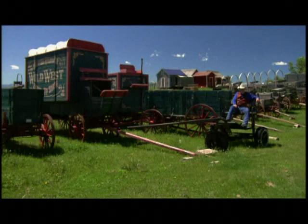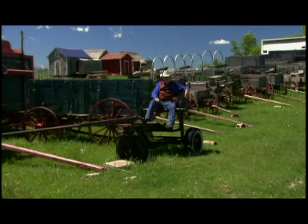As you can see, we have one of the largest selections of wagons and buggies for use in the motion picture business in Western Canada. Some of these authentic wagons have been in more pictures than some actors.